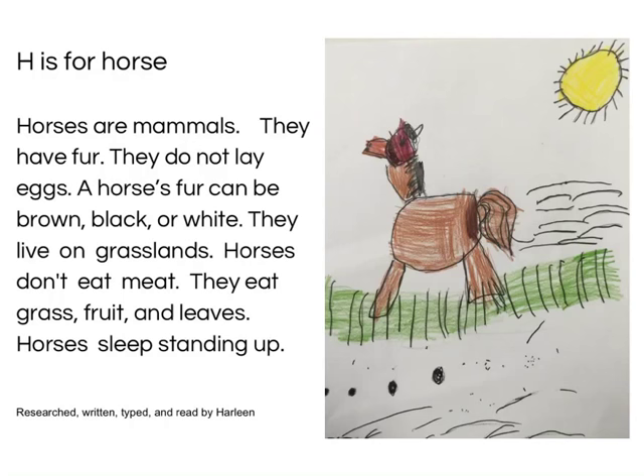H is for Horse. Horses are mammals. They have hair. They do not lay eggs. A horse's fur can be brown, black, or white. They live on grasslands. Horses don't eat meat. They eat grass, fruit, and leaves. Horses sleep standing up. Research, written and typed and read by Arlene.